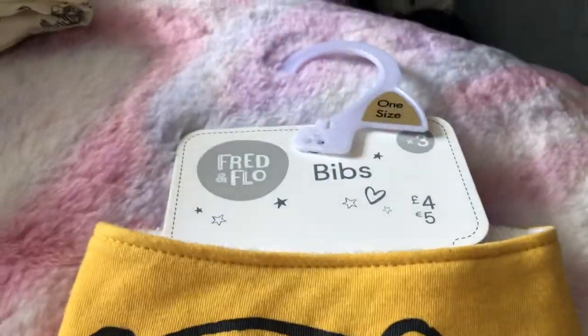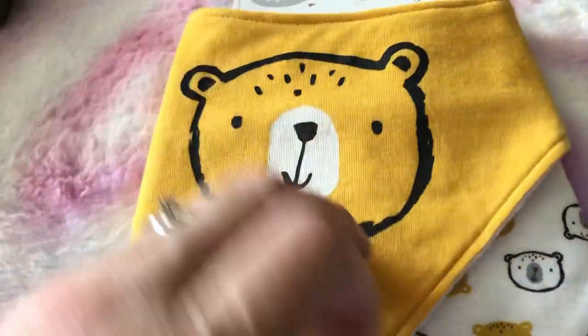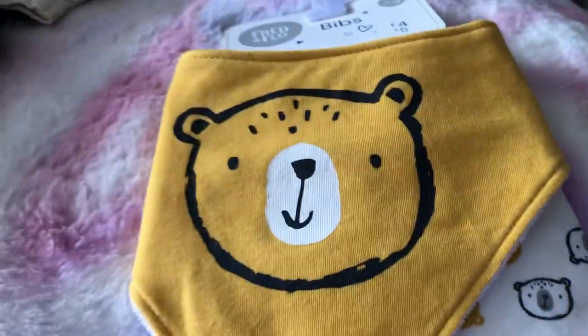Then we've got a pack of bibs which should have been four pounds on their own. These are going to come in for Toddler Tuesday this week - we're going to put Teddy in them for Toddler Tuesday because they've got woodland creatures, they've got bears on them.